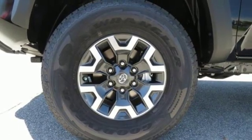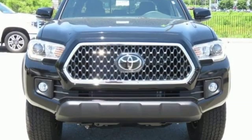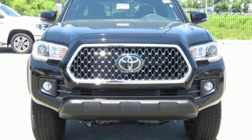Trailer hitch receiver, 4-wheel drive, auto-dimming rearview mirror, and automatic transmission. There's even more to see in person.